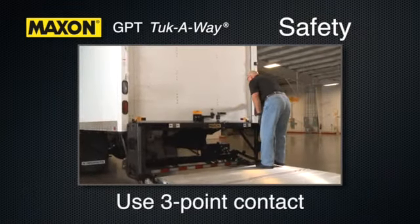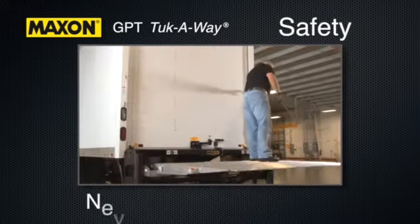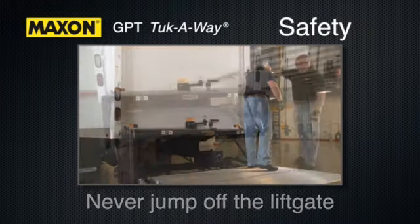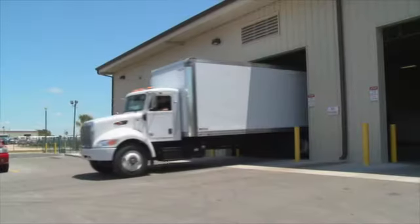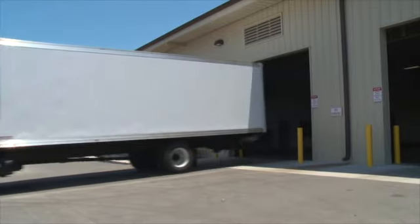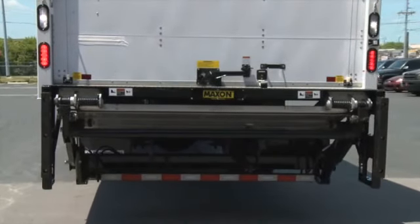Use three-point contact entering and exiting your vehicle and while loading and unloading. Never jump off the liftgate and always secure your load as well as lock your vehicle. Keeping these things in mind will ensure proper and safe use. Many thanks for choosing a Maxxon liftgate.